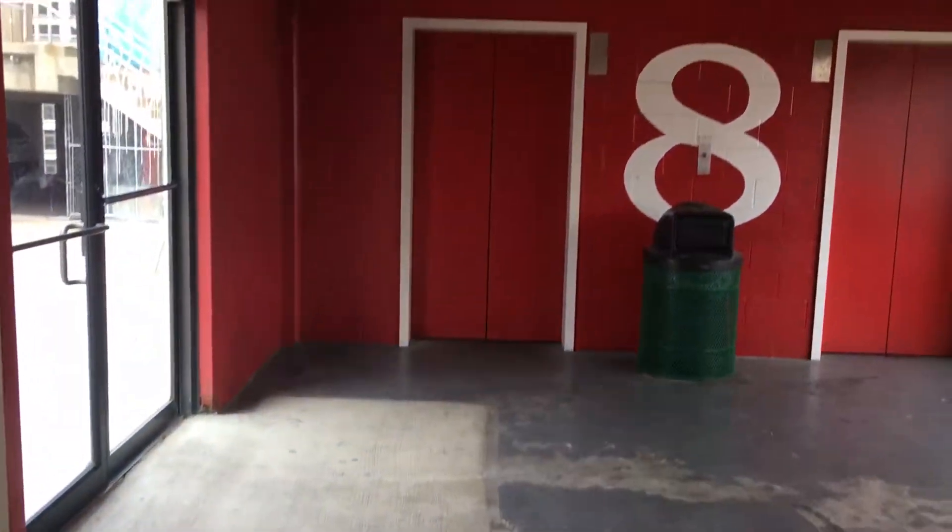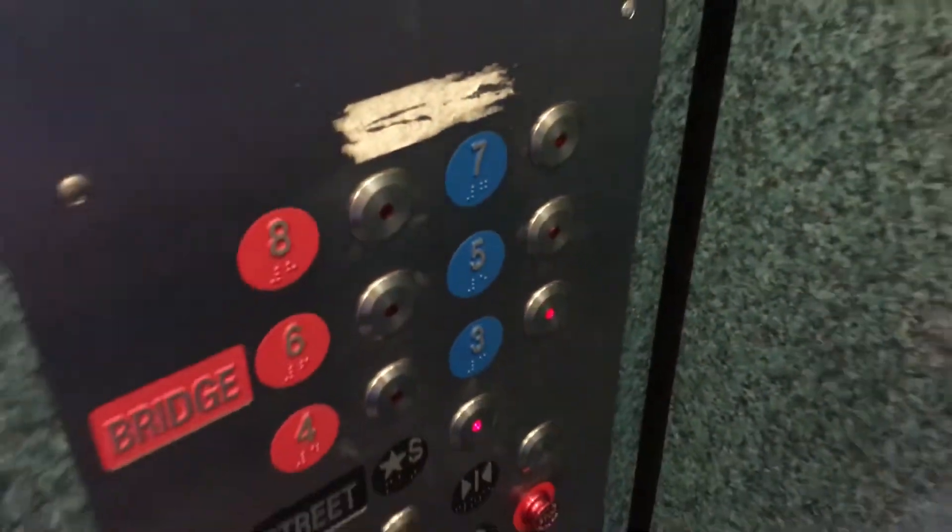Yeah, there's the roof. That's a high ceiling. It's interesting how the three buttons lit up. You can see where the original indicator used to be. I don't think they did the complete replacement — I think they just replaced the buttons on these elevators.